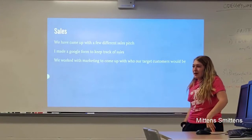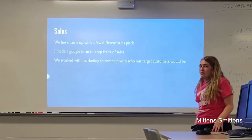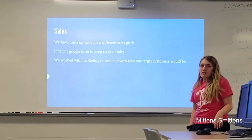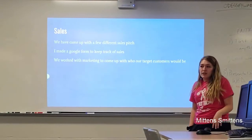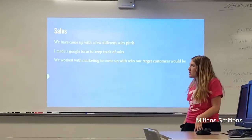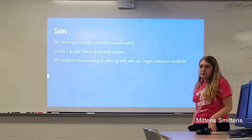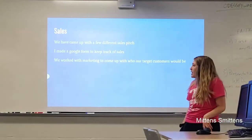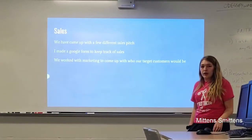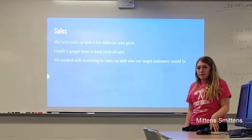I'm Dora, and my partner is Michael Seitzer — he's not here today. We came up with a few different sales pitches. I've talked to finance and to Caleb about them, and they both said they were good. We made a Google form to track sales and how many we've made. We also worked with marketing to come up with our target customers and figure out how we're going to reach them.